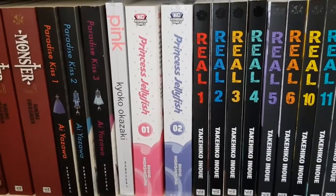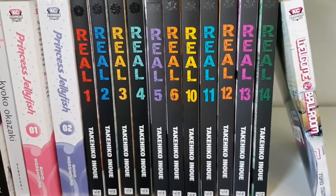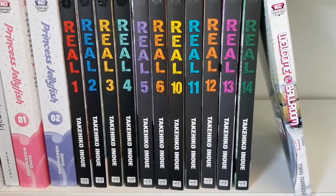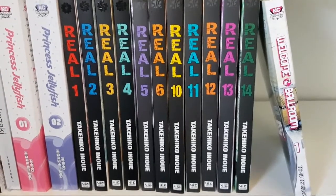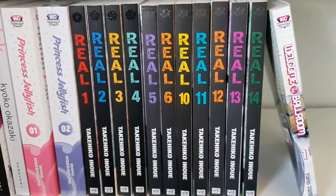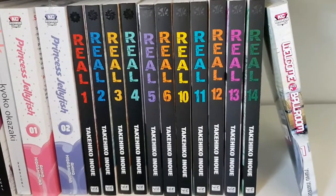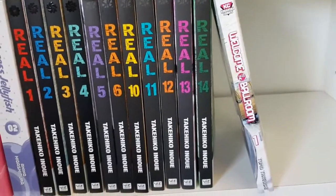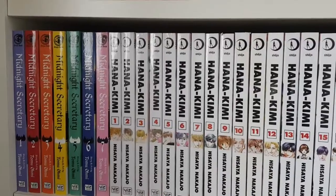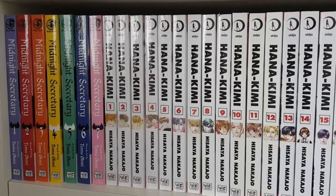I also have the Blackbird box set up there because it's very large. On the top shelf I have Monster volumes five through nine complete, Paradise Kiss volumes one through three in omnibus format complete, Pink by Kyoko Okazaki which I haven't read yet but I'm looking forward to after enjoying Helter Skelter, Princess Jellyfish volumes one and two. Then one of my favorite series of all time — Real by Takehiko Inoue, volumes one through fourteen, though seven, eight and nine are lent out to a friend.